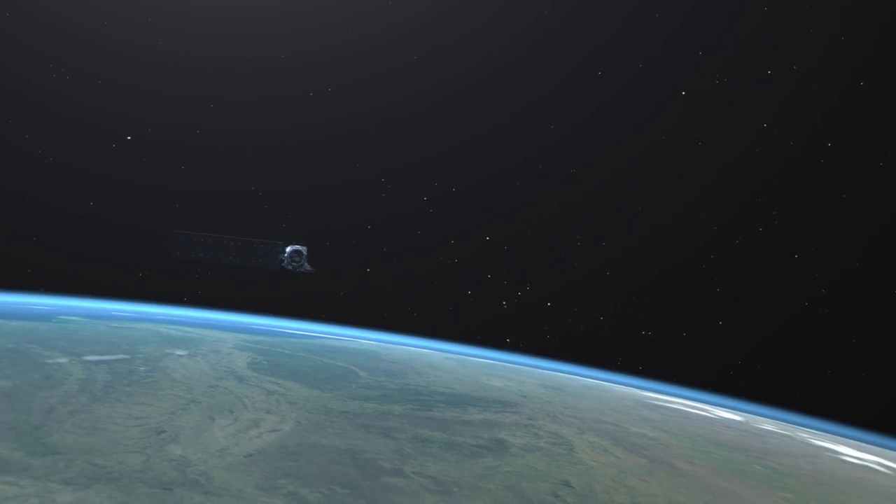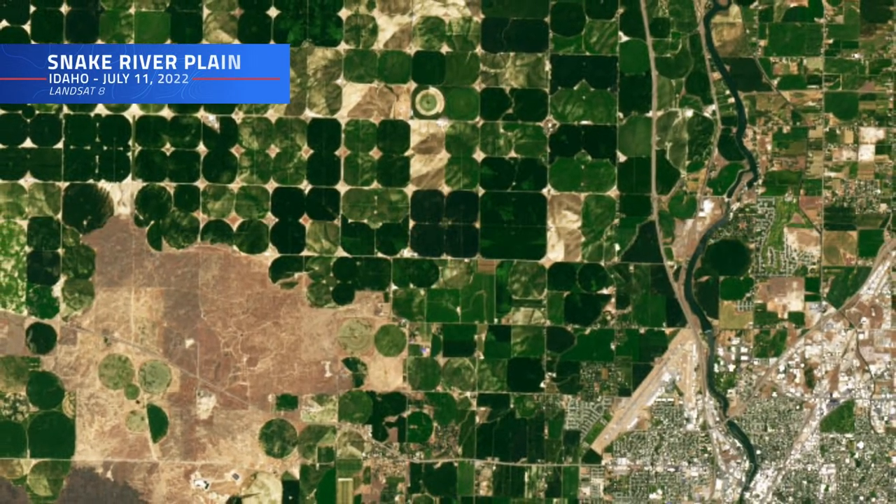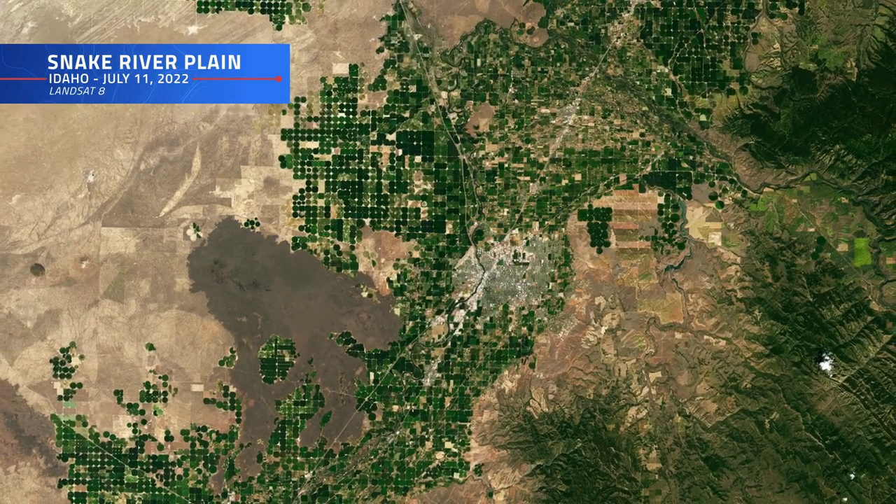Landsat actually was one of the things that first got me involved in remote sensing. Landsat provided that global perspective, but still at the management scale resolutions — plot level, field scale — but also provided that sort of whole Earth scale resolution. And that was pretty exciting.